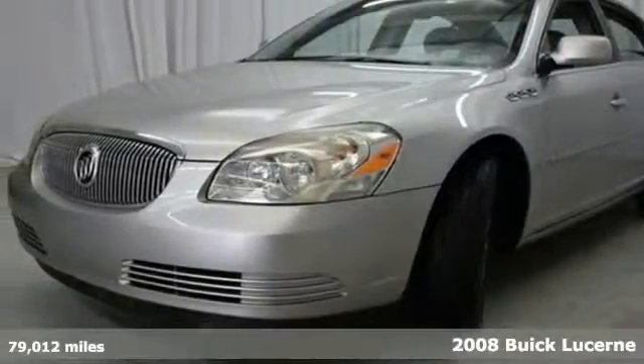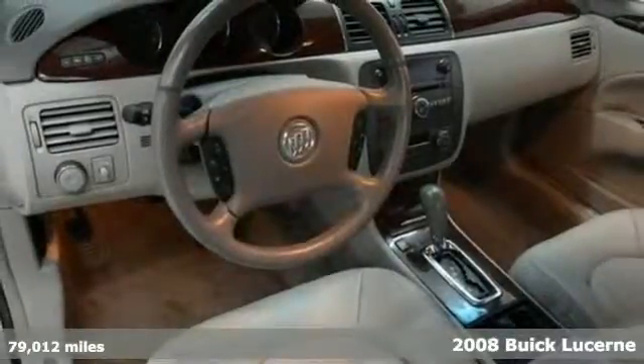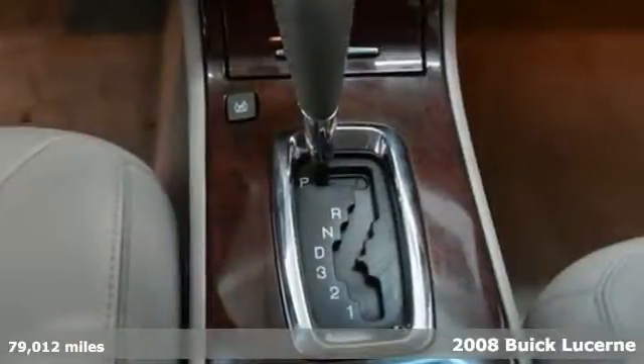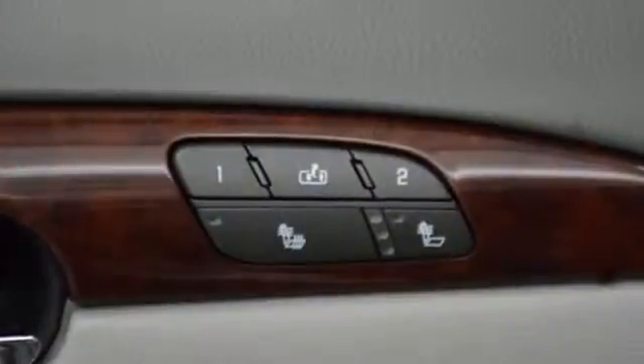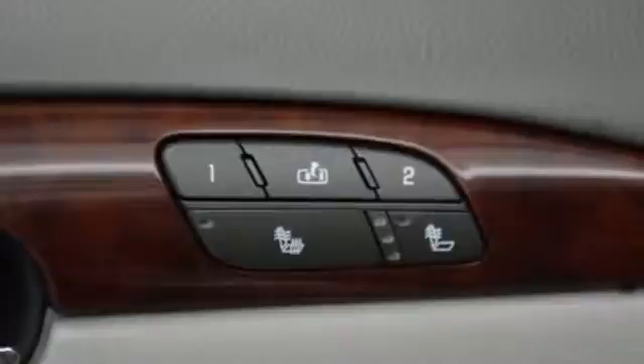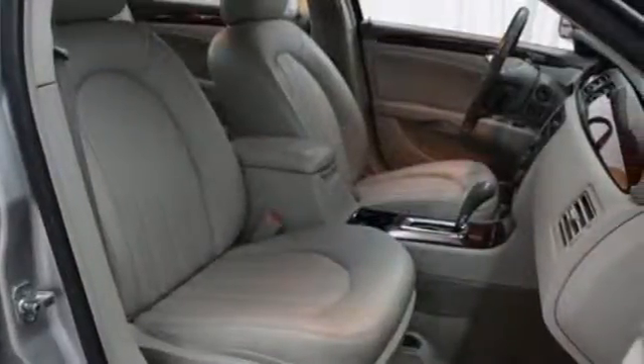Here's a 2008 Buick Lucerne. One touch power windows, self-leveling suspension, cruise control, four-wheel anti-lock brakes, multiple airbags, and a premium audio system with MP3 input and steering wheel controls all come standard in this acclaimed Lucerne.